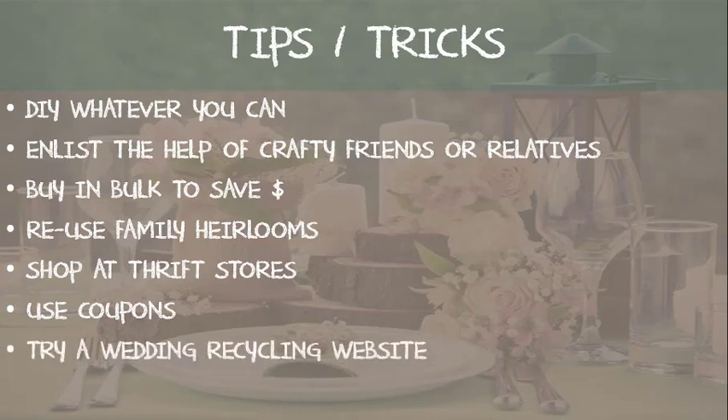Last but certainly not least, try a wedding recycling website like Still White, Wedding Recycle, Bravo Bride, Ruffled, or even Facebook groups or the Marketplace to find other brides who might be selling for cheap or giving away some of the accessories you may need or want to incorporate in your wedding day.